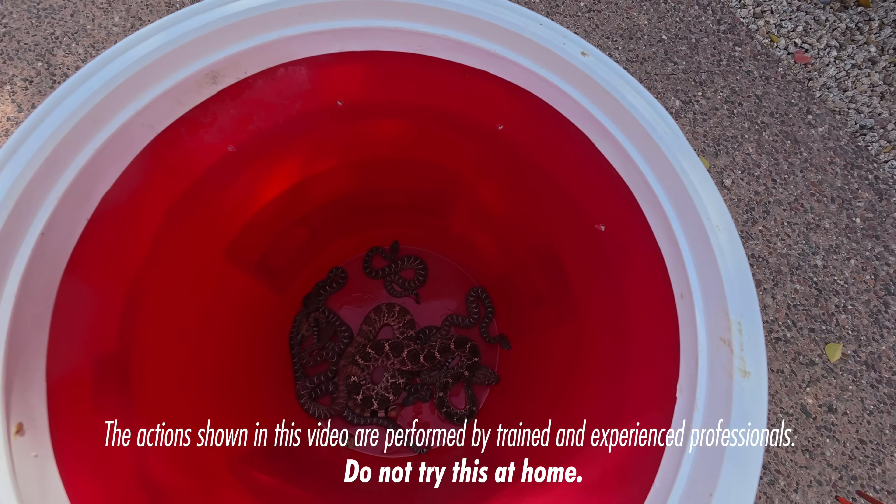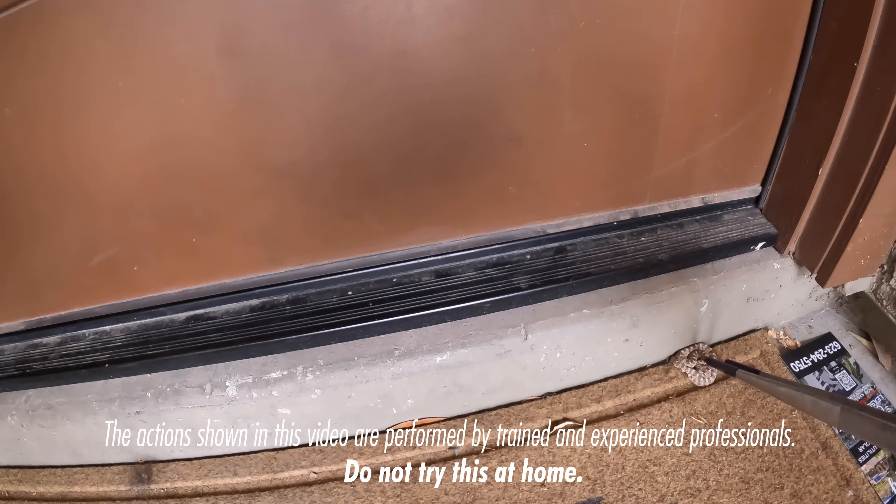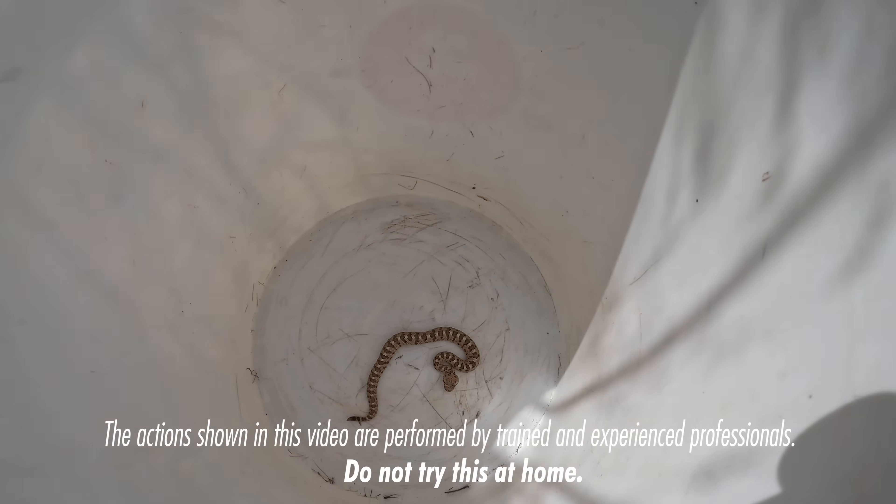Mother and six babies. Here's all the babies. It's a baby Sidewinder! That is a tiny little baby Sidewinder.